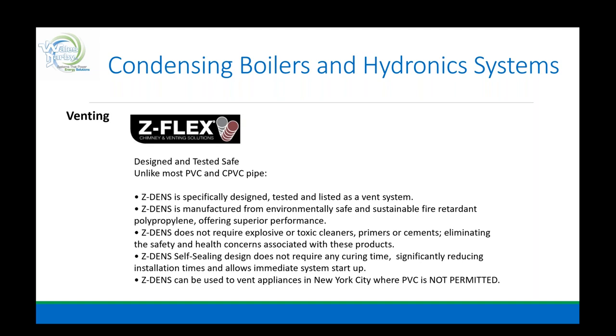Polypropylene can be used for venting in New York City — PVC and CPVC, not so much. If you've ever been inspected and knocked down, there's a letter in your handouts covering exactly this point.